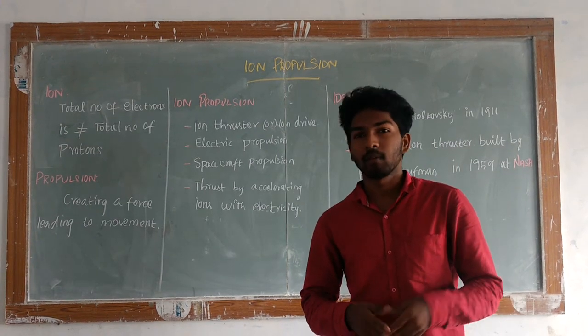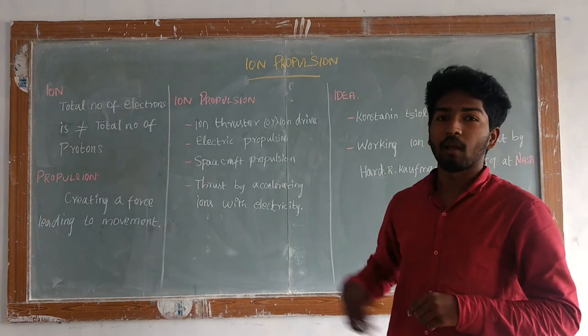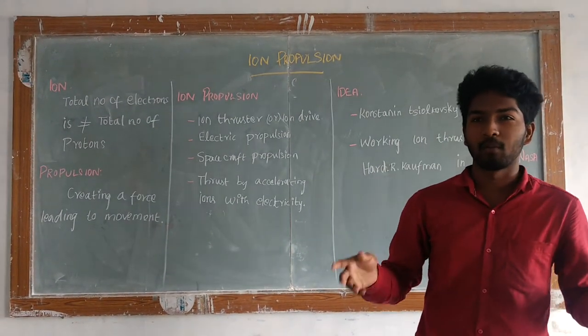Good morning to all persons here. The person in front of me is a robot. My sister, I am going to present my doctor on ion propulsion — the simple walking principle of ion propulsion.